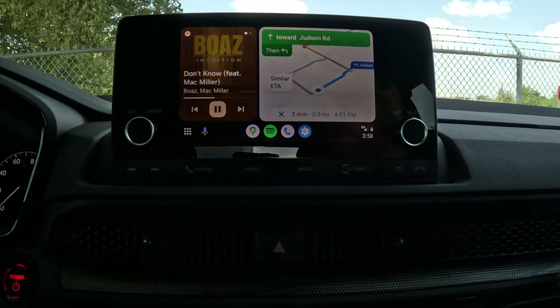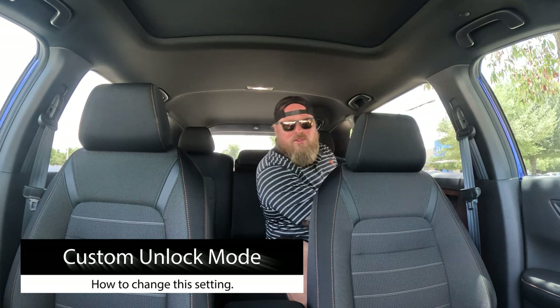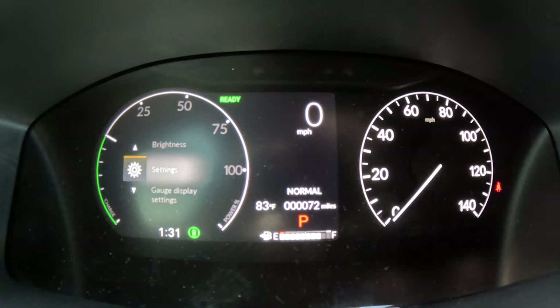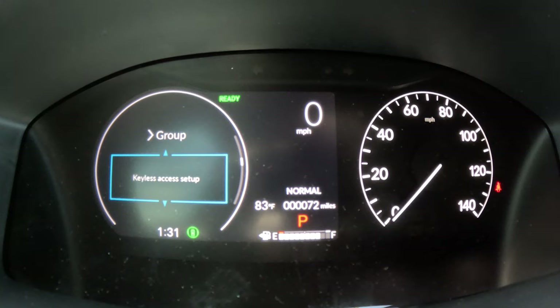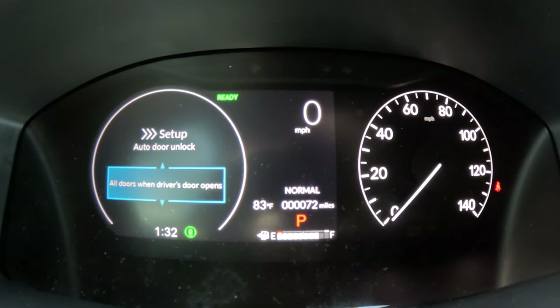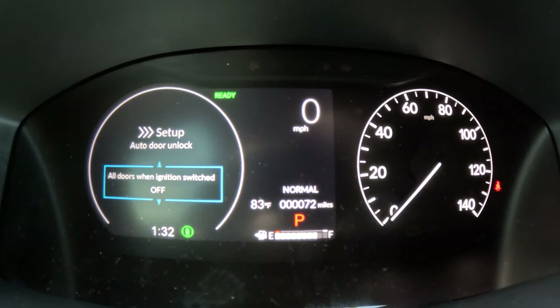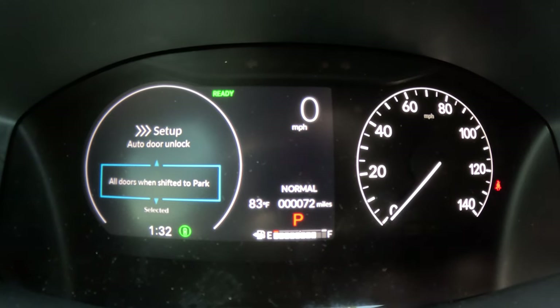Have you ever been in the back of someone's car, arrived at the destination, and couldn't get out because the doors were locked? Hondas are set up the same way, but you can change it so that when the driver shifts to Park or turns the ignition off, all doors unlock automatically — so remaining passengers can exit while the driver gathers their belongings. Go to Settings > Door Setup > Auto Door Unlock and select your preferred trigger: shift to Park, ignition off, or you can turn it off entirely.